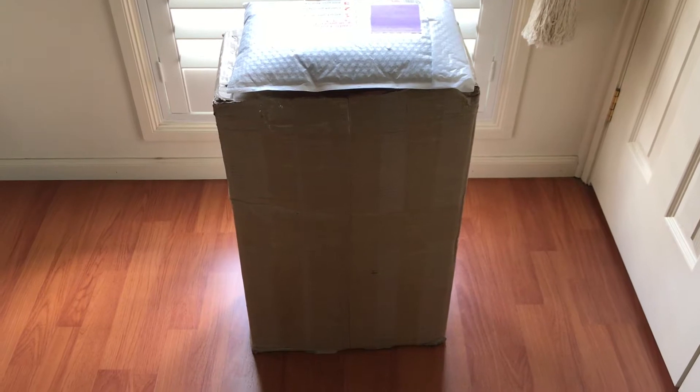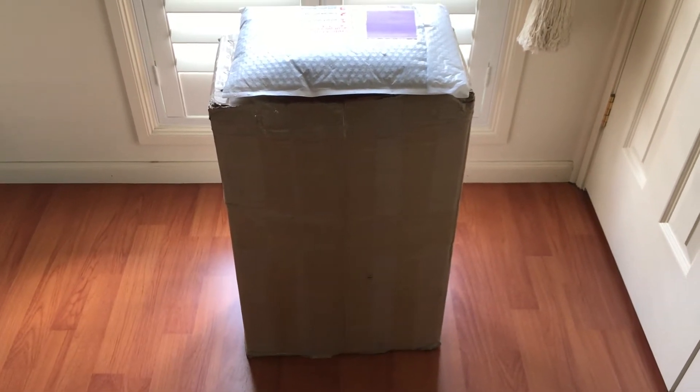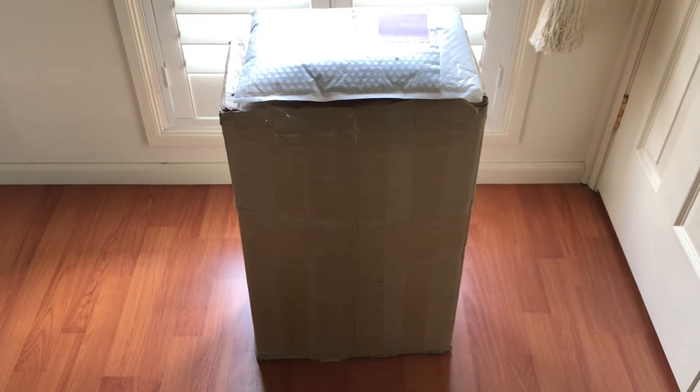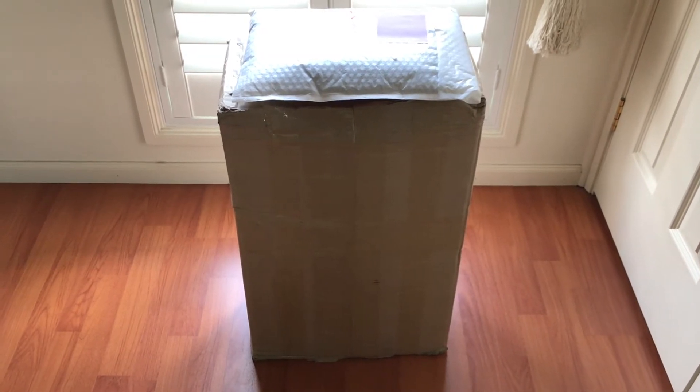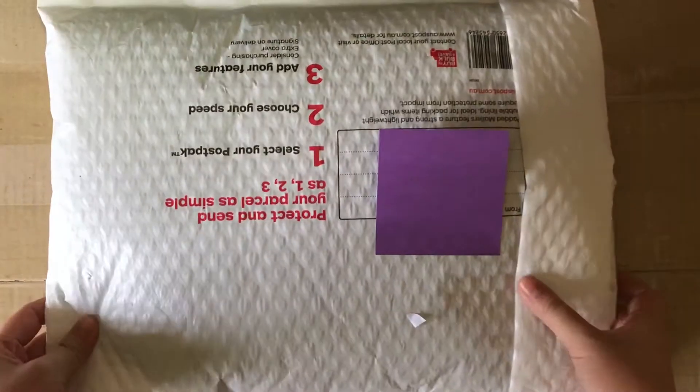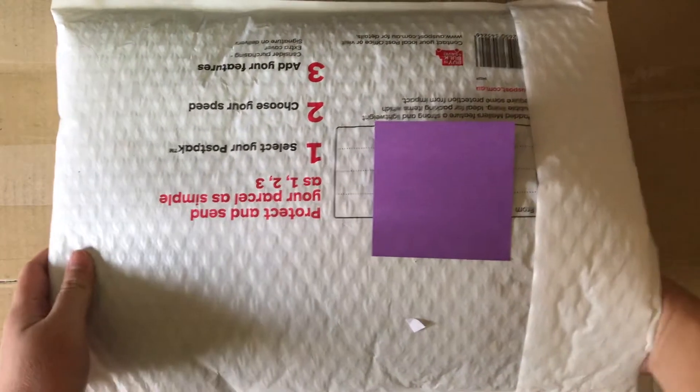Hello! Today I've got a pretty exciting haul because I bought so much stuff. I'll start with the small package first.